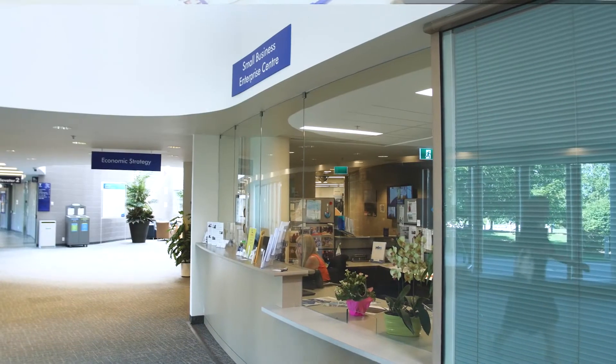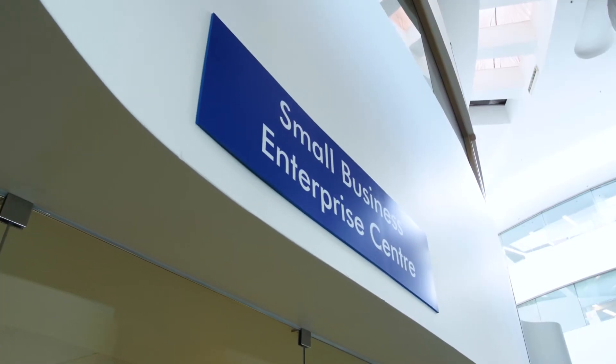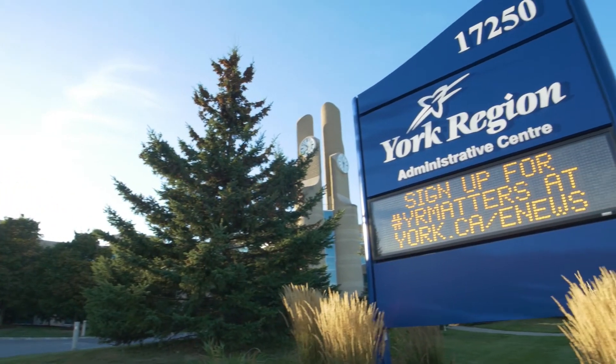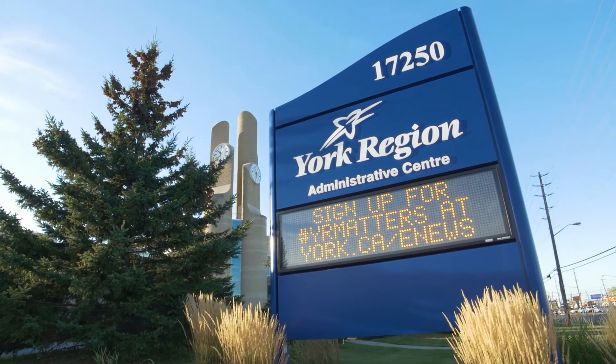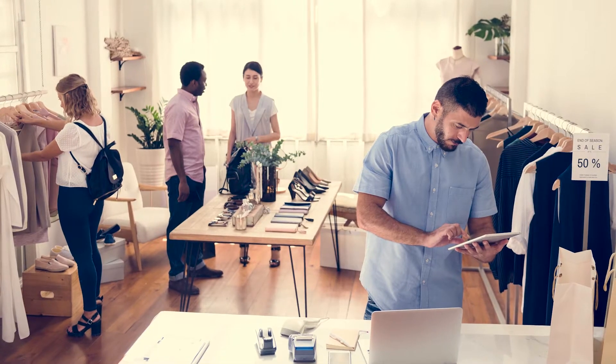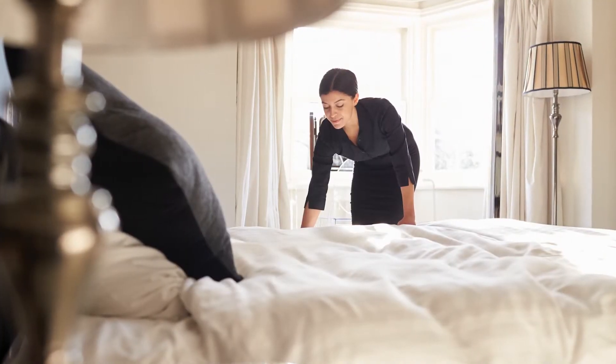The York Small Business Enterprise Center is one of 48 small business enterprise centers across the province. Here in York Region, 80% of our clients are extremely small businesses — micro businesses — and we are primarily serving Main Street businesses: your retailers, hairdressers, accommodations, and some small technology companies as well.